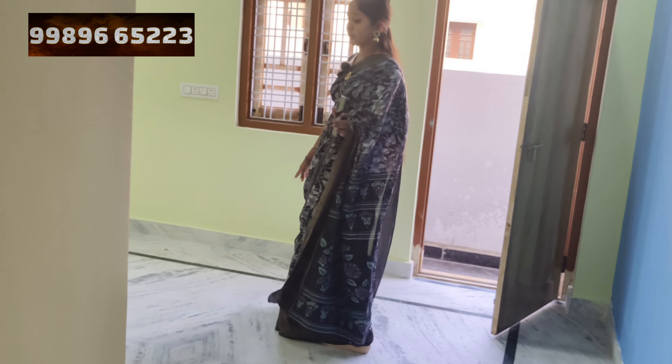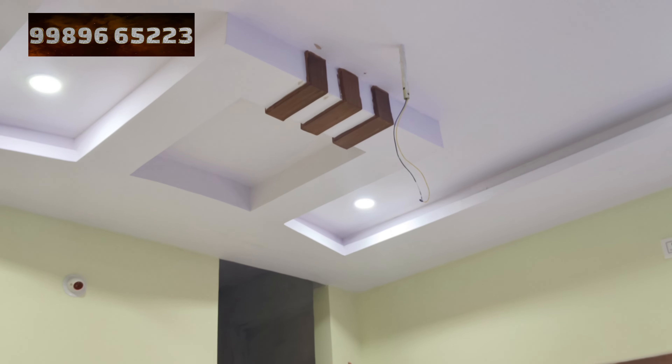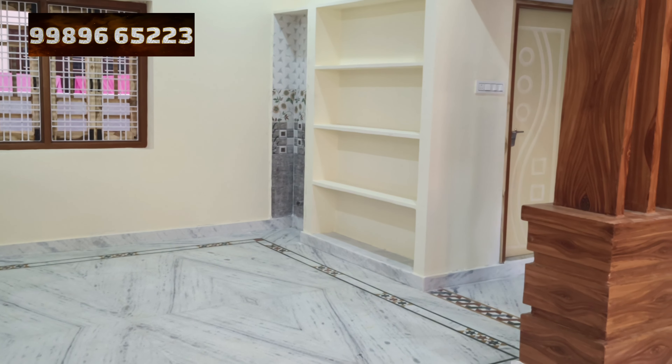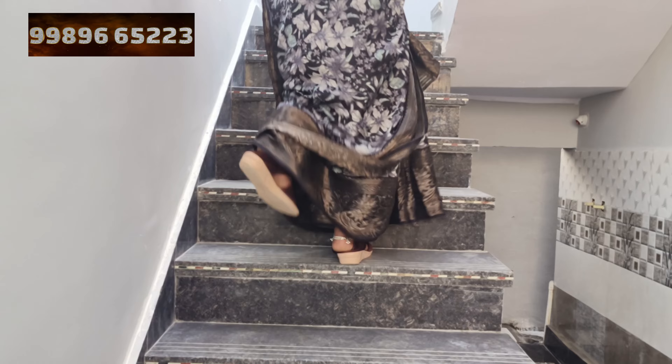Now we have the master bedroom. This is the common bathroom. There are lots of spaces in the bathroom and tiles in the room. There are water floor doors. We need to go into the master bedroom. There are many spaces in the master bedroom. We have a lot of space inside. We have a cupboard space here. We have a false ceiling design. It's simple. We have a wide open window here.